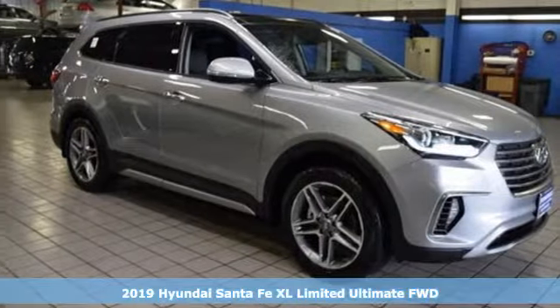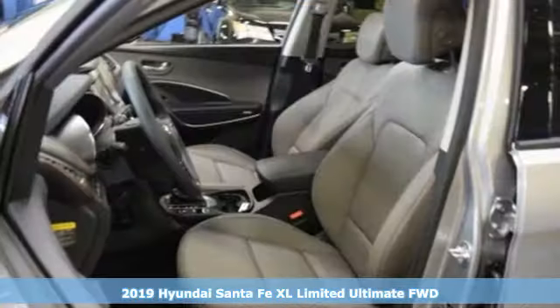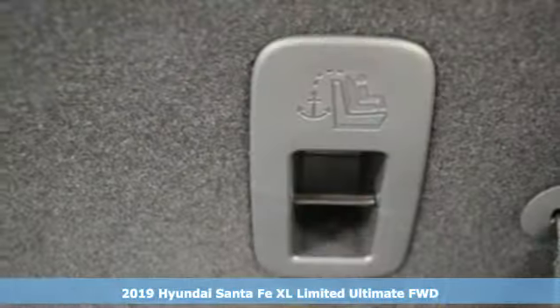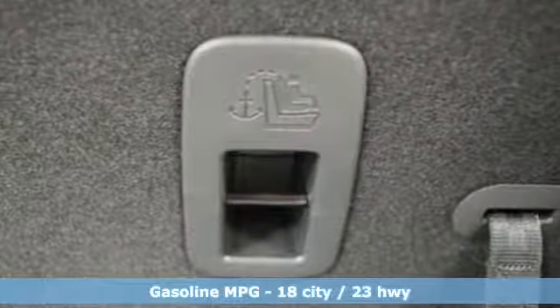It's a new 2019 Hyundai Santa Fe XL. Hyundai's attention to detail means a better driving experience for you. A great vehicle is comprised of great features like these.